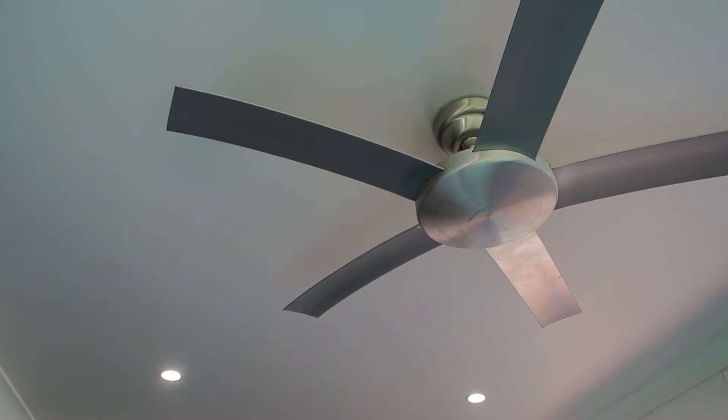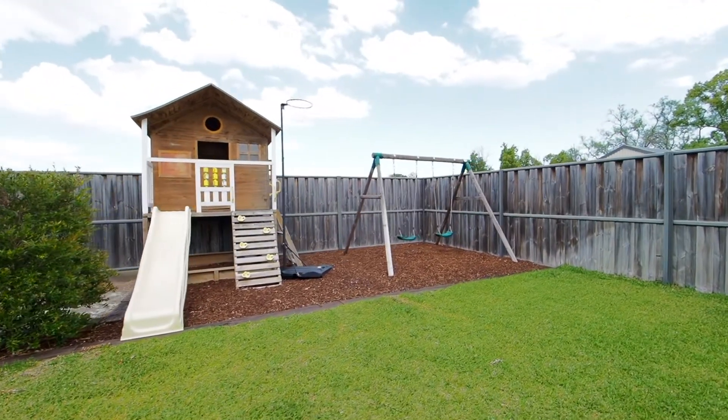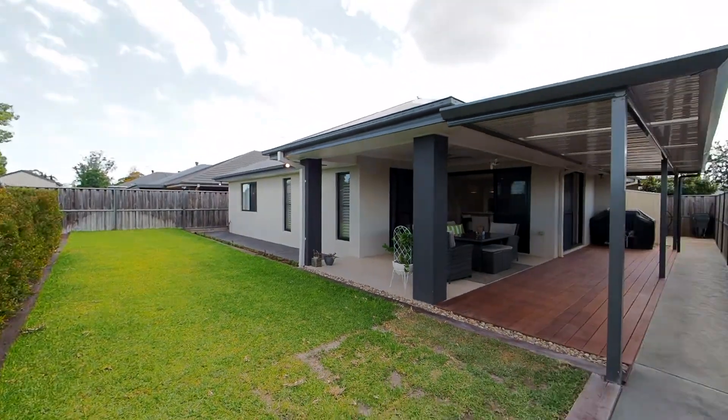This area is party size for all weather entertaining and it walks effortlessly out to the level rear yard, which is mainly grass and offers heaps of space for the kids to play, with enough yard space to create a pool if you choose.